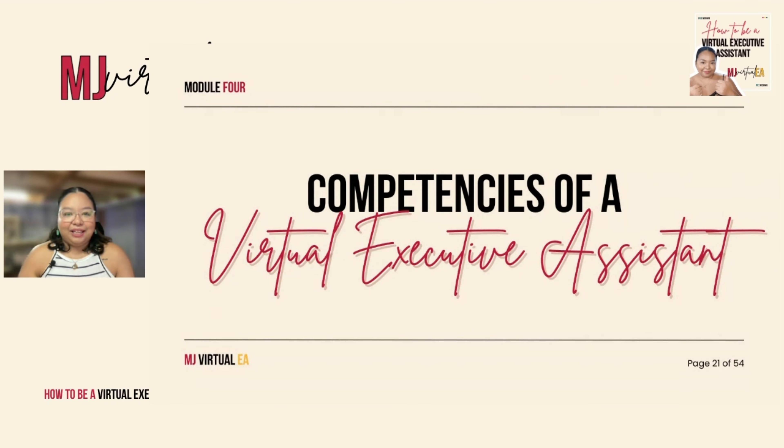Hi there, future virtual executive assistants, and welcome to our fourth module. This is where we're going to discuss the competencies that you should have to be a successful virtual executive assistant.